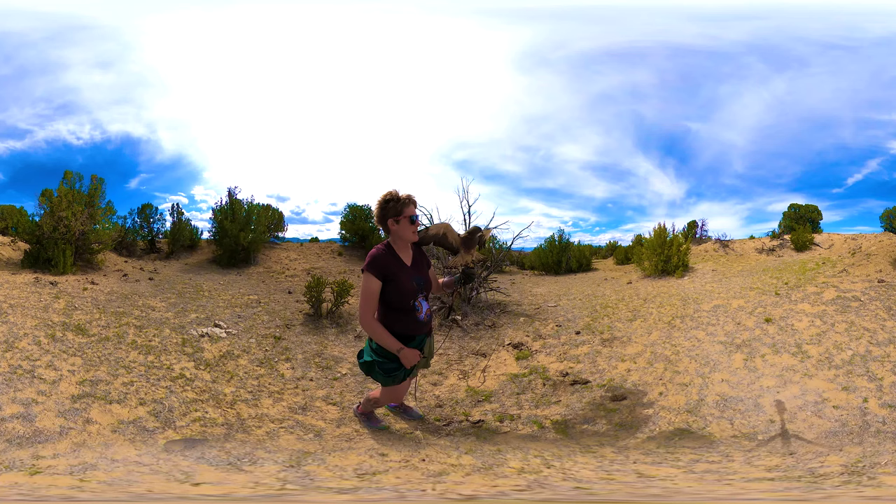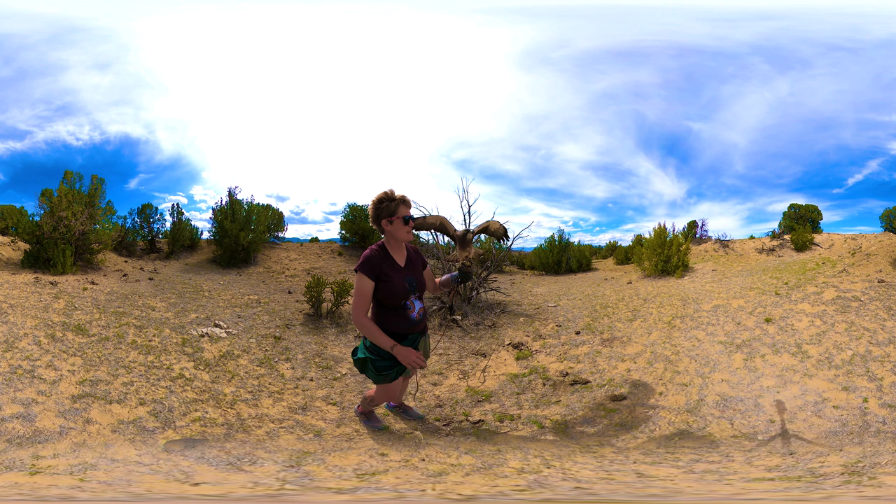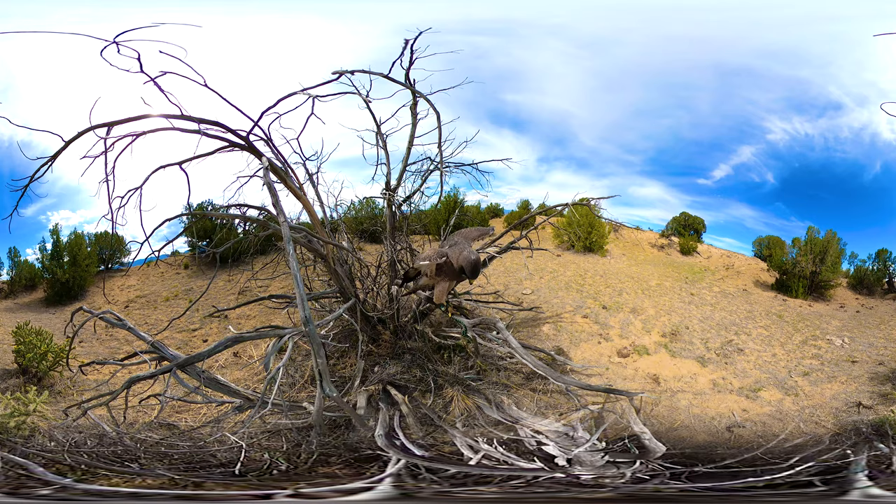Sometimes the Swainson's hawk is confused with the slightly larger red-tailed hawk. As an adult, you can see that this bird has a bib, whereas our red-tailed hawk tends to be more white and tan speckled. And with his wings out here, you can see he's got kind of creamy colored wings with darker flight feathers.